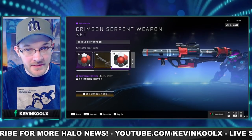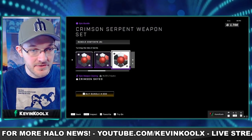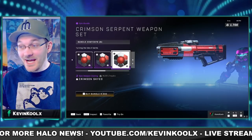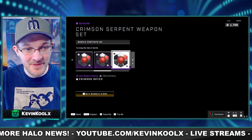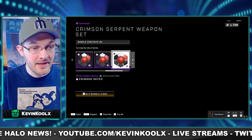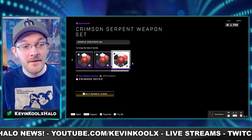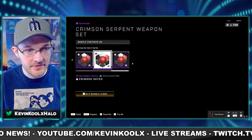You also have the Crimson Serpent coating for the rocket launcher, the sniper rifle — which definitely needs some customization — the Hydra, the Bulldog, the commando rifle, the MA40 assault rifle, and the sidekick. Basically all your major UNSC weapons can get this coating.